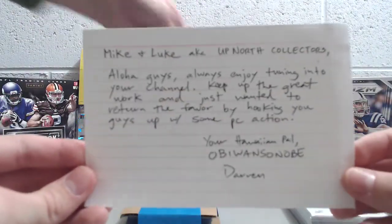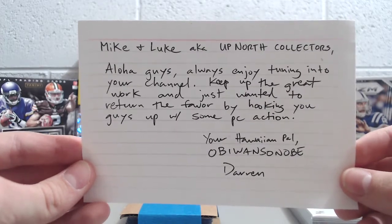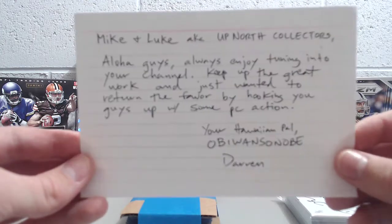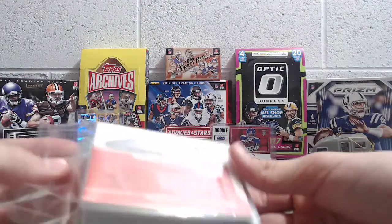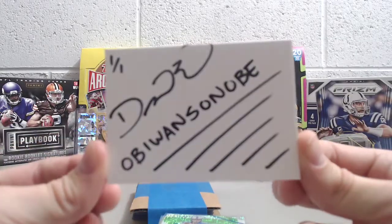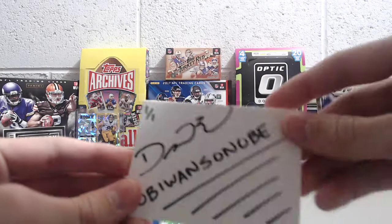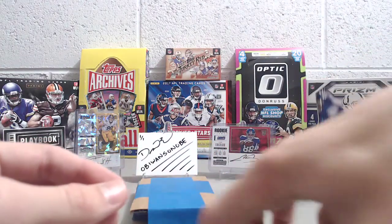He sent us a little note here: 'Mike and Luke, a.k.a. Up North Collectors — Aloha, guys. Always enjoying tuning in to your channel. Keep up the great work, just wanted to return the favor by hooking you guys up with some of your PC action. Your Hawaiian pal, Obi-Wan Sinobi, Darren.' Thank you for that note — that's pretty awesome. Here's the first little pack — it's a one-of-one Obi-Wan Sinobi card. Very nice autograph there. Thanks so much. Now we'll get into the cards.